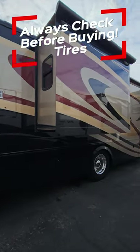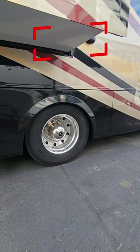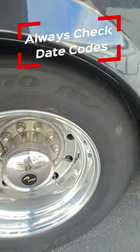Here's something to check on any used RV you may be looking at to purchase. These things have a whole bunch of tires, generally at least six of them, and that's probably your biggest maintenance item. Every tire has a date code on them — it'll say DOT and then it'll have four numbers. This tire was made in the 21st week of 2010.